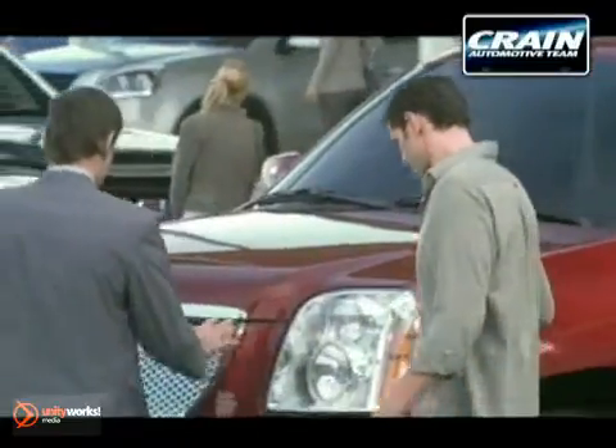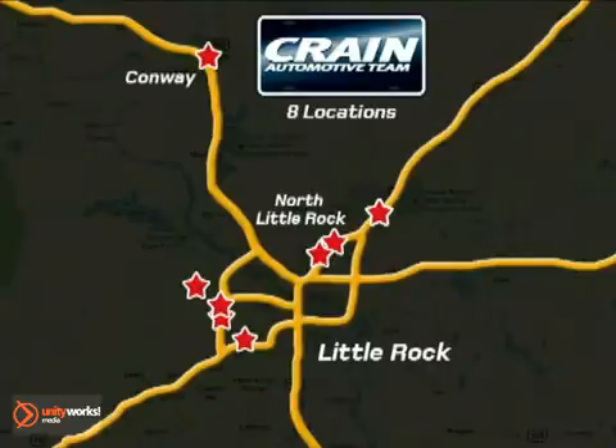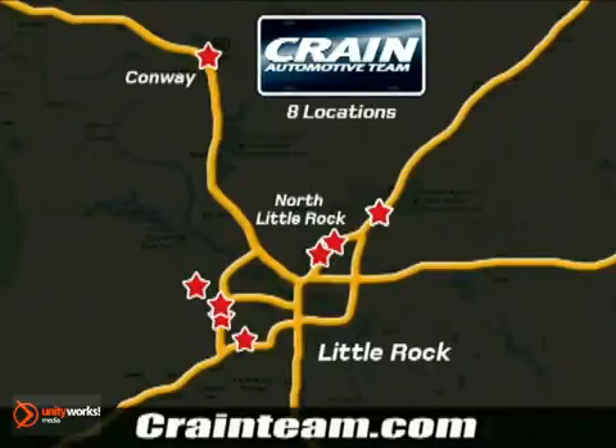Visit us anytime at craneteam.com. The Crain team's got them! Craneteam.com.